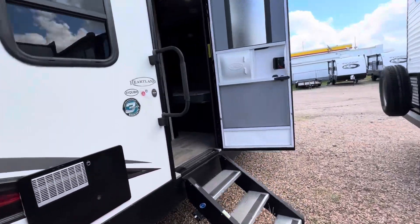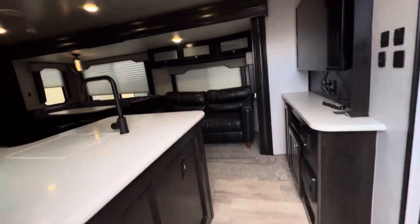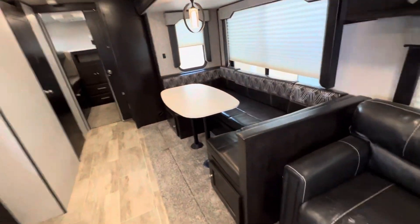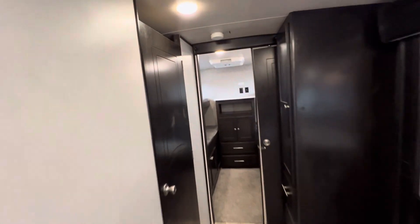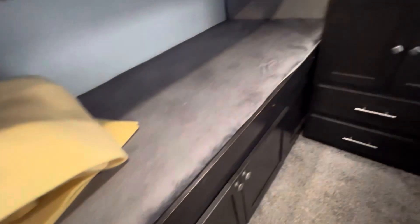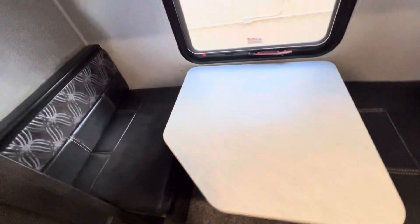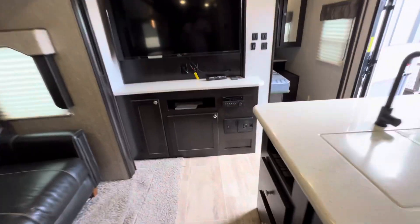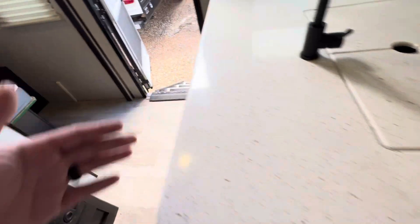Coming inside, we have a large slide in the middle. It has a tri-fold couch and a u-shaped dinette — plenty of seating. You can sleep four in the bunk room back here, and it does have a dedicated AC for the bunk room as well. Great storage throughout, and we have this table that converts into a bed for sleeping. It does include a large TV, even a built-in vacuum for easy cleanup. It also has solid surface countertops which gives it a real high-end feel.